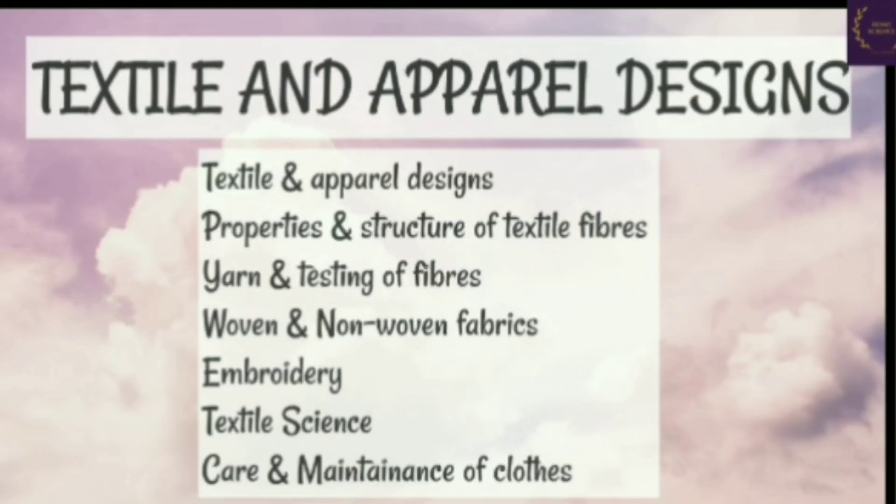The third subject of Home Science is textiles and apparel design. The study of textiles and apparel design deals with textile and fashion design, properties and structure of textile fibers, yarn and testing of fibers, woven and non-woven fabric, embroideries, textile science, care and maintenance of clothes, etc.